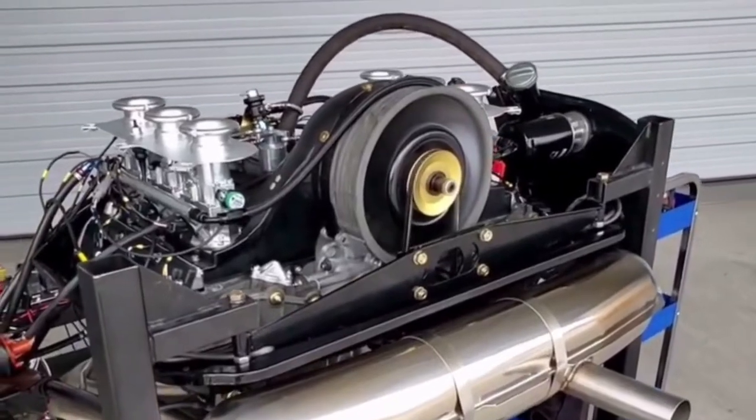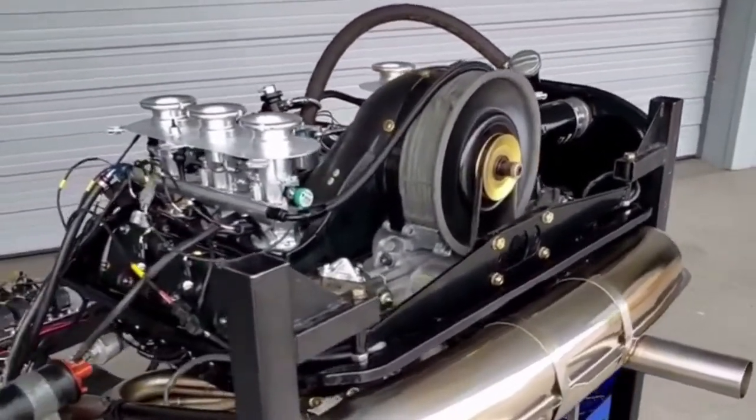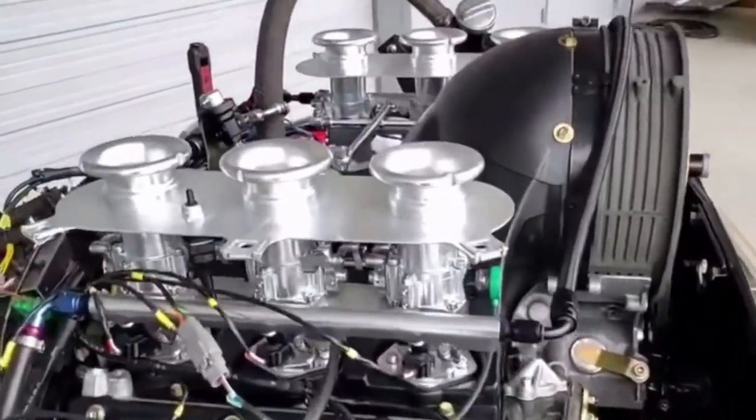Here's a 3.8 liter we just built, featuring AT power manifolds and a Motec engine management system.